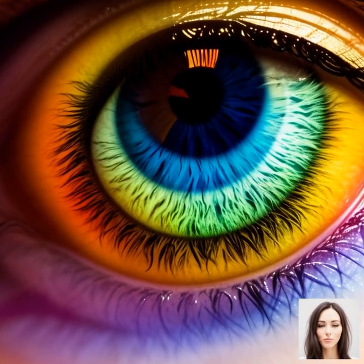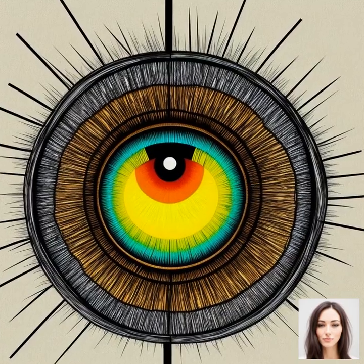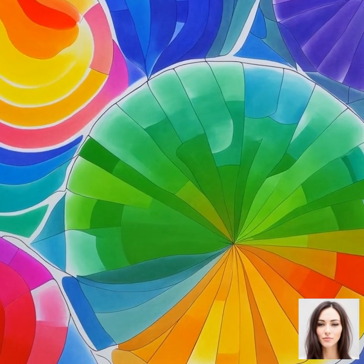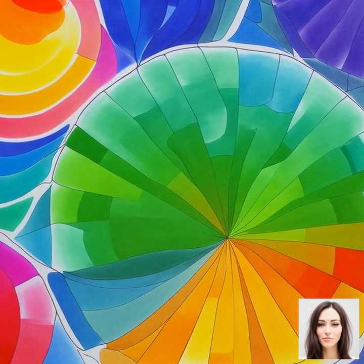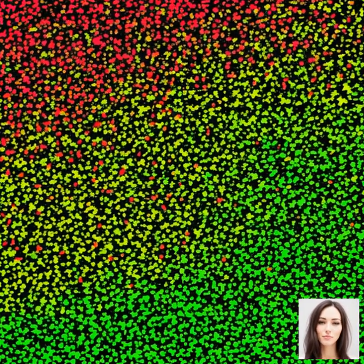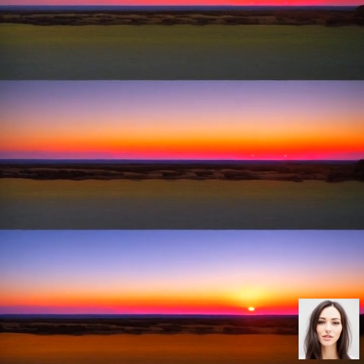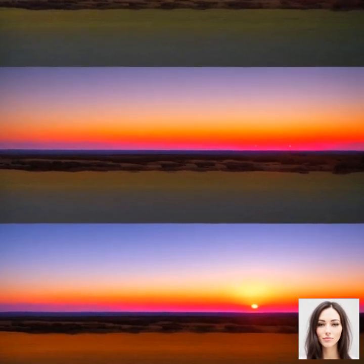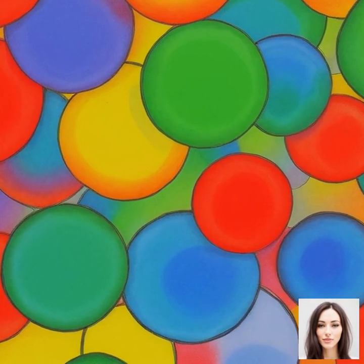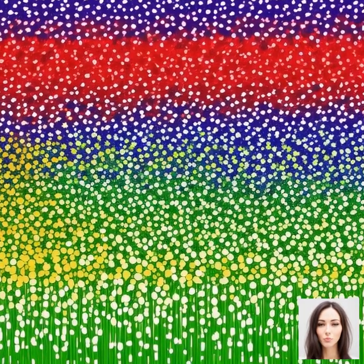On our journey of color perception, let's delve into the concept of colorblindness and other anomalies. We've talked about how our eyes and brain work together to interpret the colors we see — but what happens when this process doesn't work as it typically should? Colorblindness, or color vision deficiency, is a condition where a person's eyes are unable to see colors in a normal way. This usually happens when the color-detecting cones are absent or don't work properly.